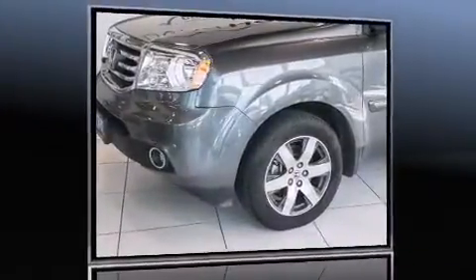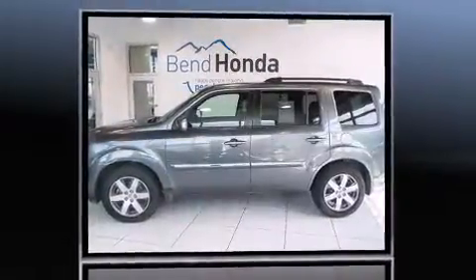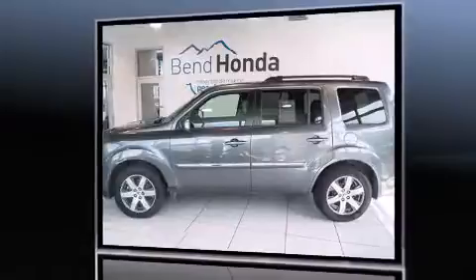Introducing the 2012 Honda Pilot. With fewer than 45,000 miles on the odometer, this four-door sport utility vehicle prioritizes comfort, safety, and convenience.